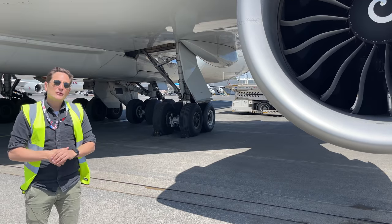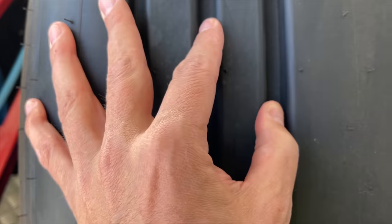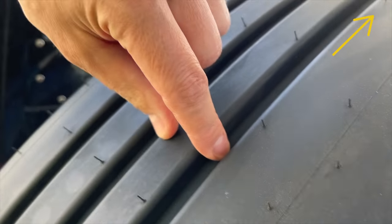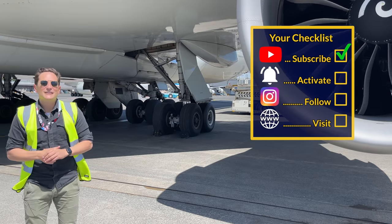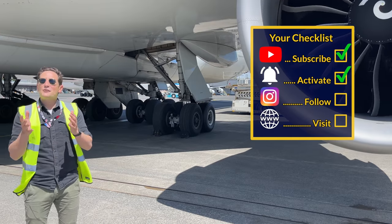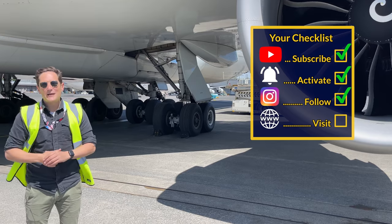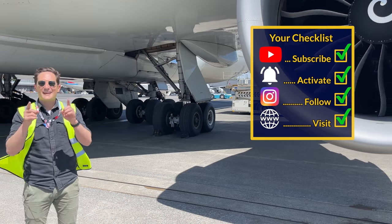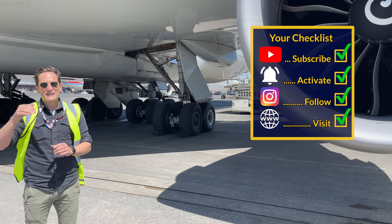That's it for today. If you enjoyed this video and want to check out why airplane tires have a striped pattern profile, check that video right here. And here's your checklist: subscribe to my channel, activate the notification bell, follow my Instagram account, and perform a touch and go at my website. And don't forget — a good pilot is always learning. Wishing you all the best, I'm Captain Joe.